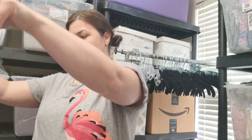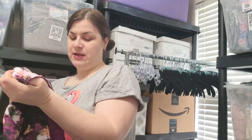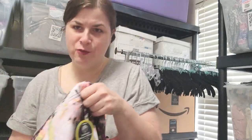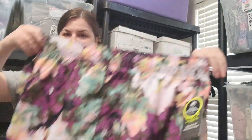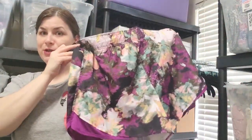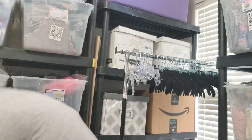This looks like a pair of running shorts — also new with a tag. XXL, MSRP $10.98. It says Athletic Works, which is Walmart. I will list it for a couple bucks, or maybe Plato's will take it. I'm definitely going to be taking some stuff to Plato's.